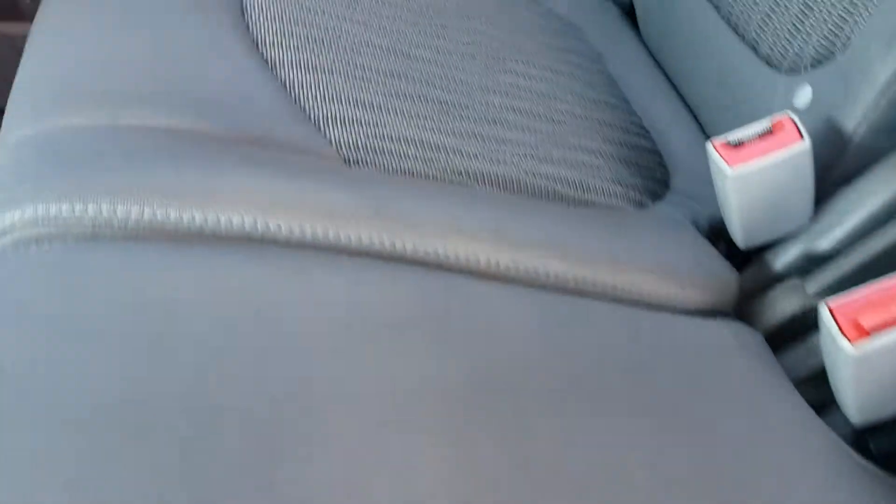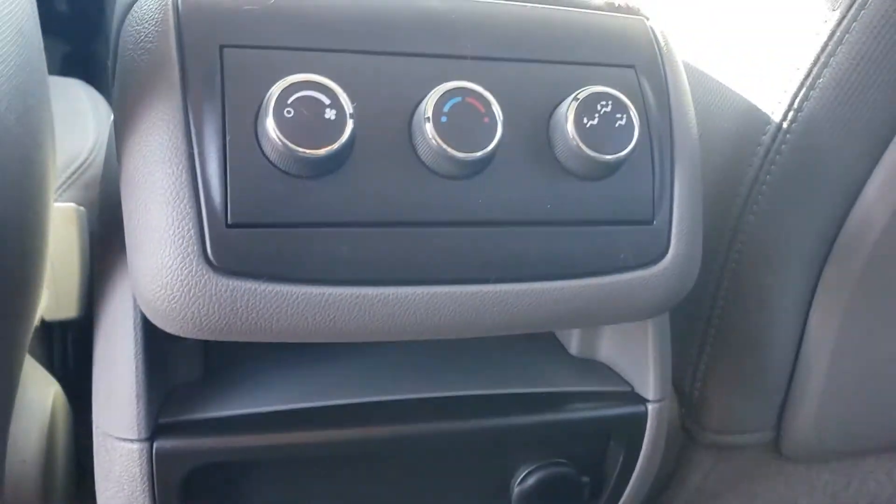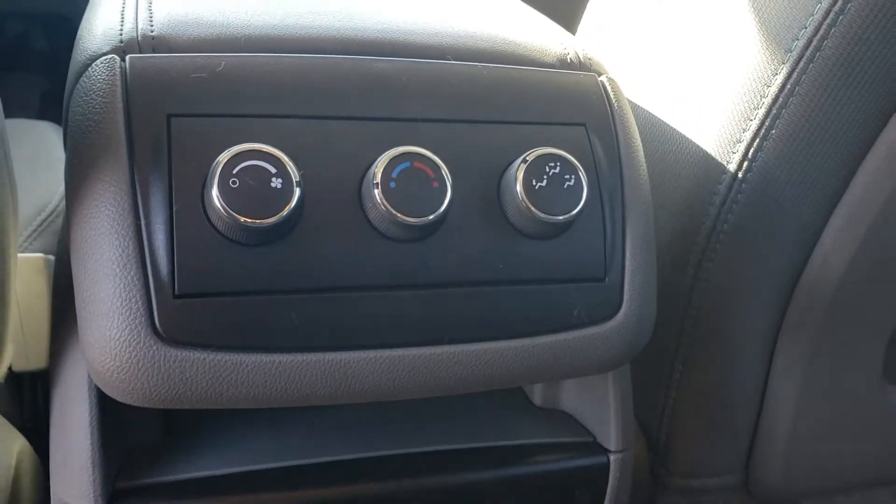We do have cloth seating all the way around. This does have third row seating as well, as you can see back here. There are also some outlets for technology, as well as your rear climate controls.